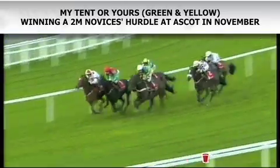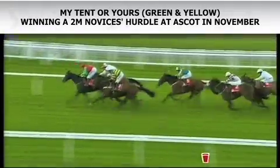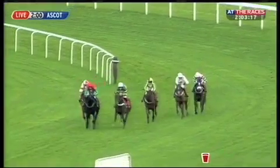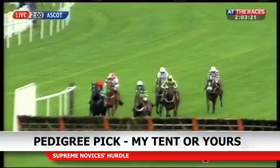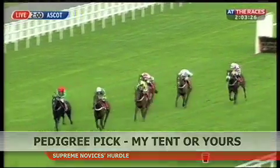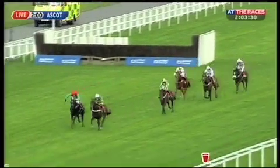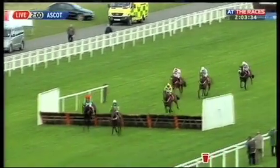My Tent Or Yours stands out on pedigree and form for the Supreme. He's a flat-bred horse — they don't have the strongest record in the race — but his sire, Desert Prince, has had a Cheltenham winner in Dabaroon. He's out of a half-sister to the dual Breeders' Cup Turf winner Conduit, who appreciated quicker ground. Most of the family like quick ground, so if it comes up quick, which it normally is at Cheltenham, he'll improve again and probably win.